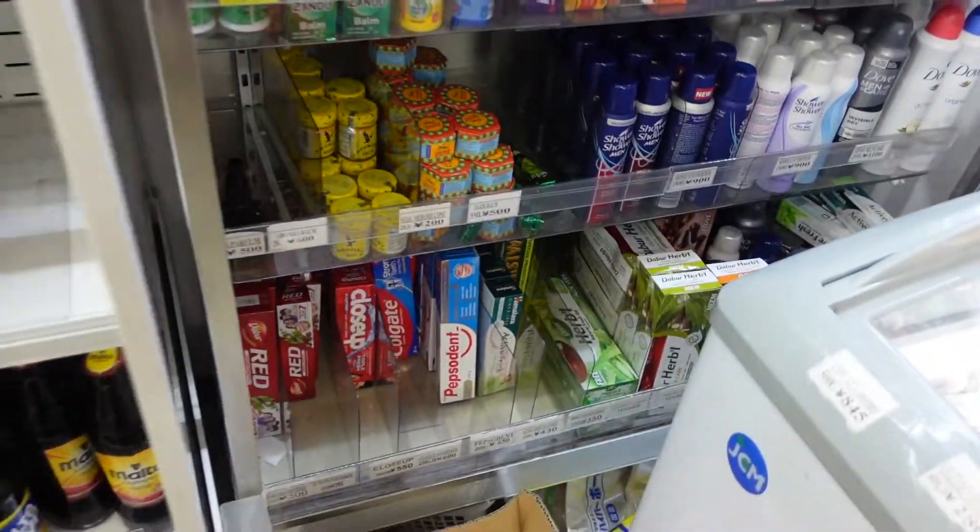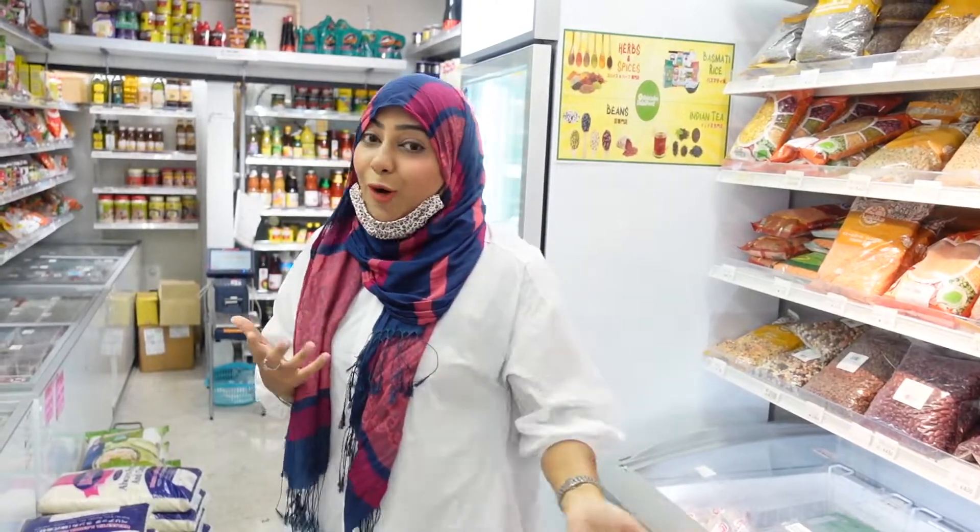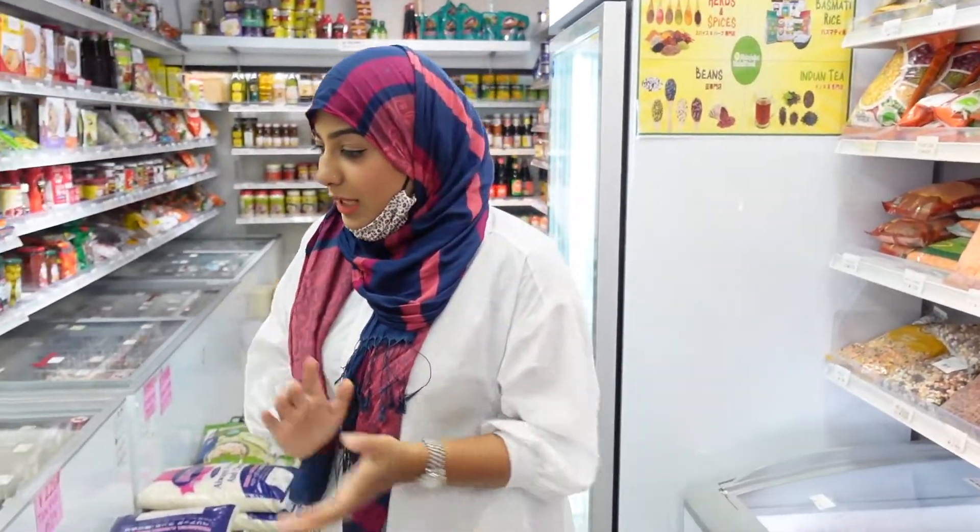They also have a website where you can place orders, and they have some offers running on their website. For example, rice which is normally 2500 yen — they are giving a discount on it, so now they are selling kalar rice for around 1800 or 1750 yen. Keep checking their website for offers. Plus, at the store, if you shop more they will give you a discount.